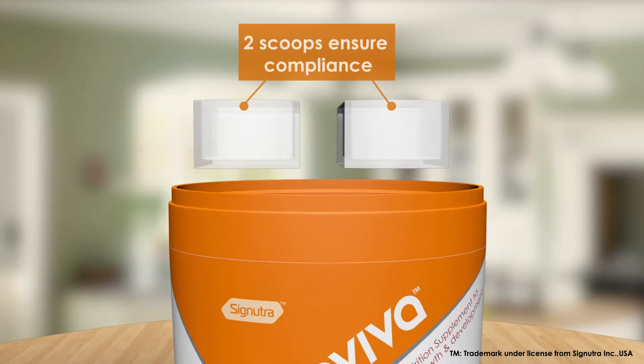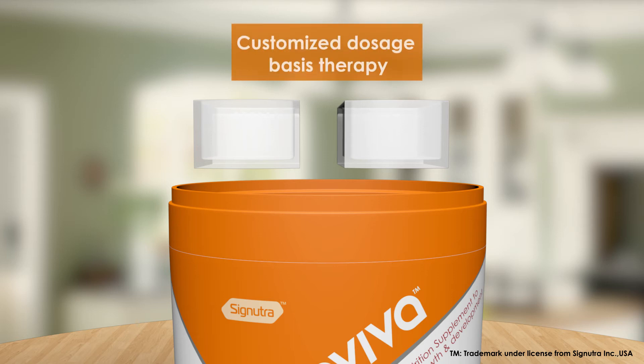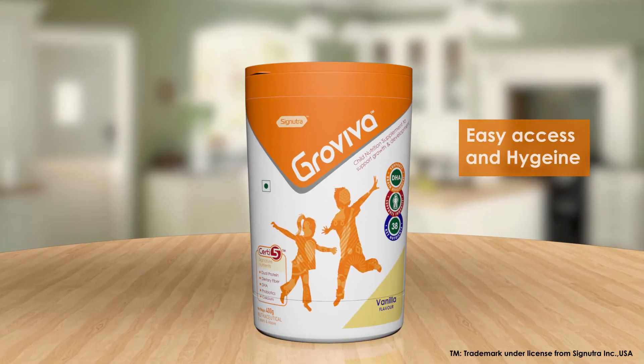The two scoops dosage has been adapted as per local habits for easy compliance. Our scoop also provides flexibility to physicians for customizing dosage of medical nutrition basis therapy needs. The packaging ensures easy access and proper hygiene.